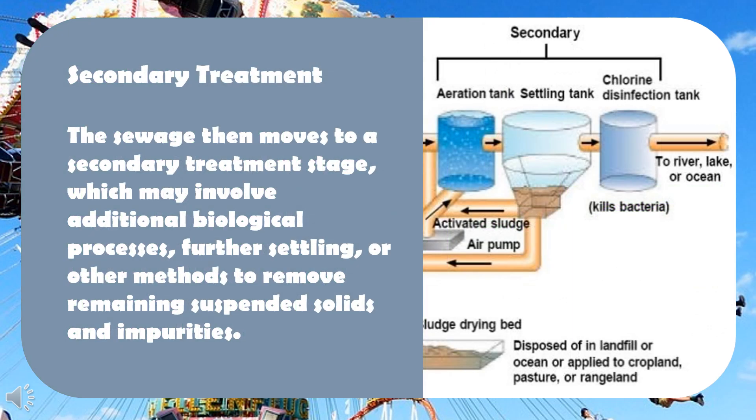Secondary treatment: the sewage then moves to a secondary treatment stage, which may involve additional biological processes, further settling, or other methods to remove remaining suspended solids and impurities.